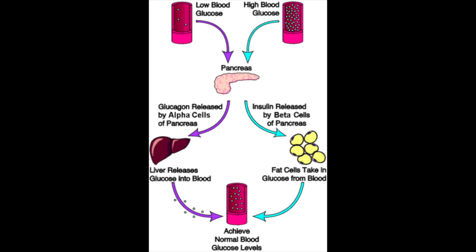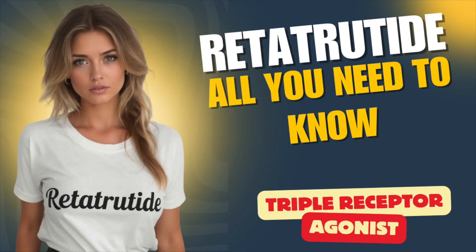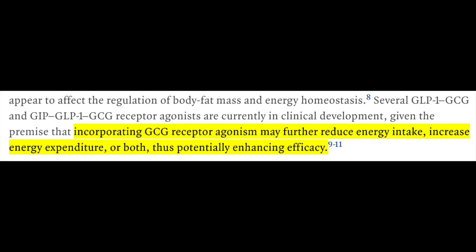Furthermore, agonism of glucagon receptors themselves is thought to stimulate breakdown of fatty acids while inhibiting their synthesis, synergistically increasing insulin release and increasing energy expenditure, which more or less would create a more favorable environment for continued weight loss via these processes — increasing energy expenditure through breakdown of fatty acids, for instance — as researchers put in Phase II results published in the New England Journal of Medicine.